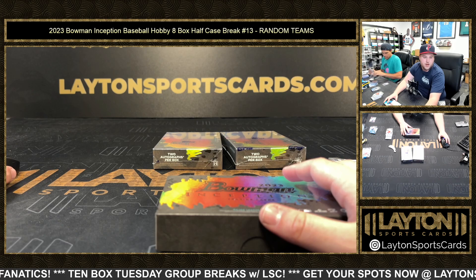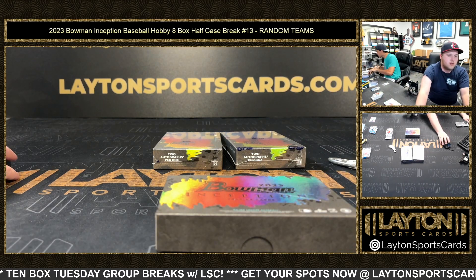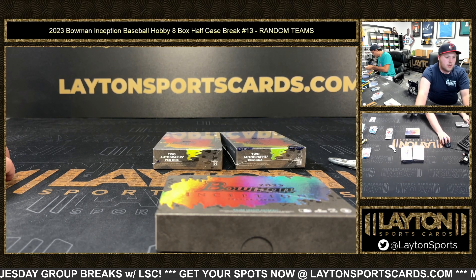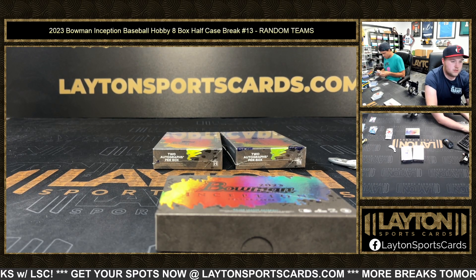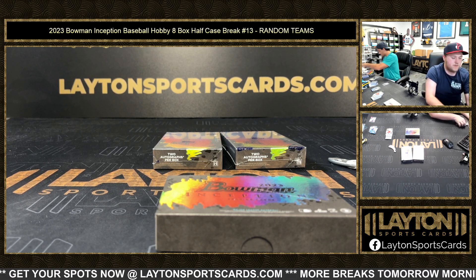Thank you John for picking up two spots in 14 and three spots in number 62 — thank you John. So we are down to eight to go, eight to go on this one — eight to go on Inception number 14. Very nice.